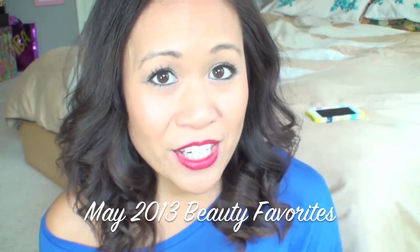Hi, so this is my very first beauty favorites video and this is for the month of May 2013. I enjoy watching these videos so much that I just decided I might as well go ahead and make one. Some of these products I've been using actually longer than a month, even some for over a year. But considering this is my very first beauty favorites video, I went ahead and just gathered up my favorite makeup products that I've been loving, so this is kind of like my makeup show-and-tell.